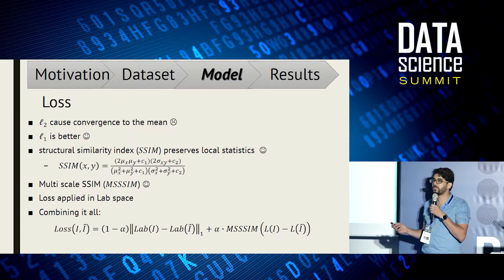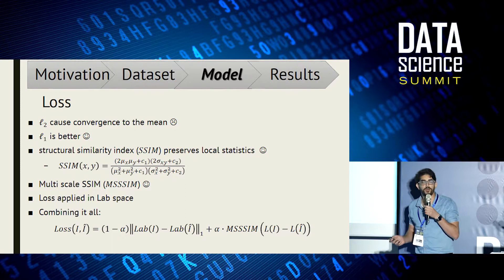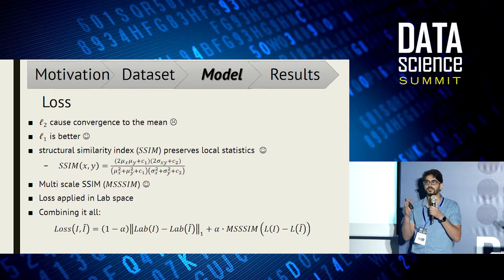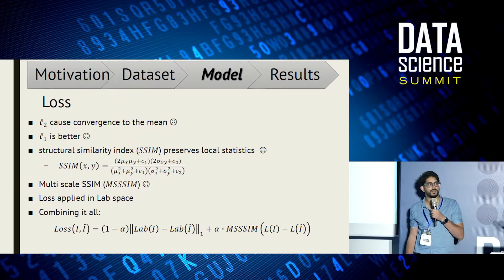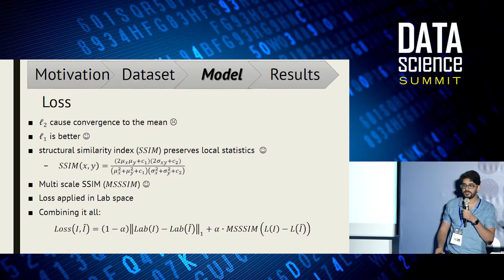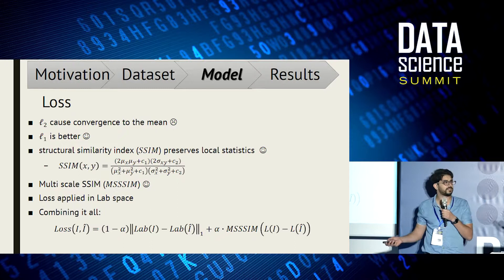For the loss, L2 is usually used but suffers from convergence to the mean, resulting in very blurry images, so L1 is better. We also use SSIM, which measures the distance between pairs of images at the patch level by computing local statistics — the STD and mean. It's differentiable, so we can use it as a loss. We apply it at multiple scales, and combining everything, we get an L1 loss plus the multiscale SSIM loss.